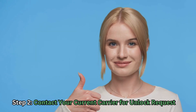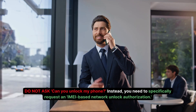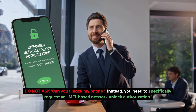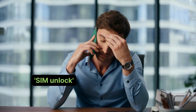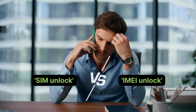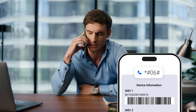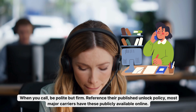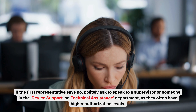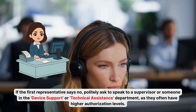Now that we have our IMEI and we've verified we meet the basic criteria, it's time for step two: contacting your current carrier for the unlock request. This is where many users fail because they ask the wrong questions. Do not ask 'can you unlock my phone?' Instead, specifically request an IMEI-based network unlock authorization. A SIM unlock might be temporary or tied to a specific service, but an IMEI unlock registers the device as permanently unlocked on the global database. If the first representative says no, politely ask to speak to a supervisor or someone in the device support or technical assistance department, as they often have higher authorization levels.